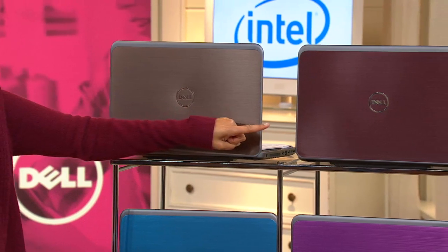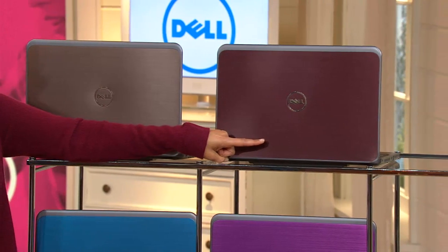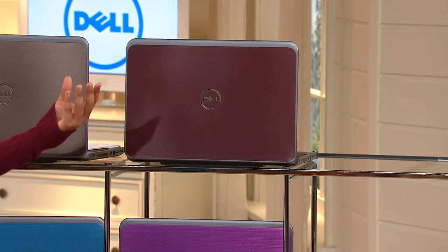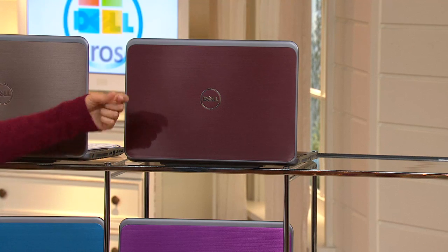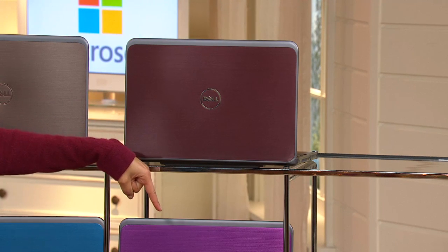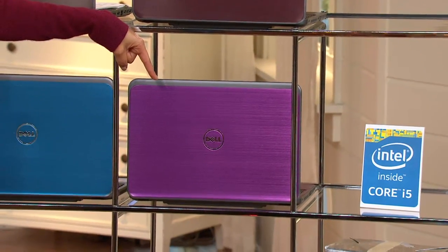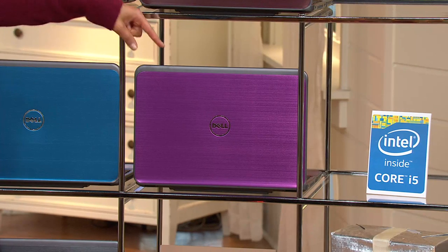We move on to — how about Merlot? Is that your color? How fantastic is that? It's got that deeper wine tone to it. As we go right down, purple is a very popular color. Honestly, the girls, we like the purple.